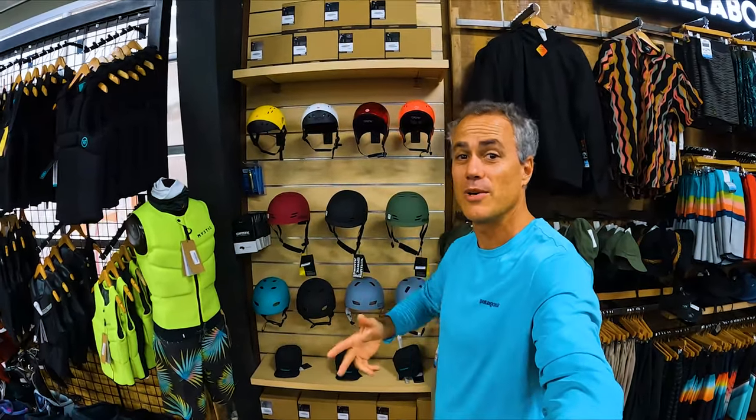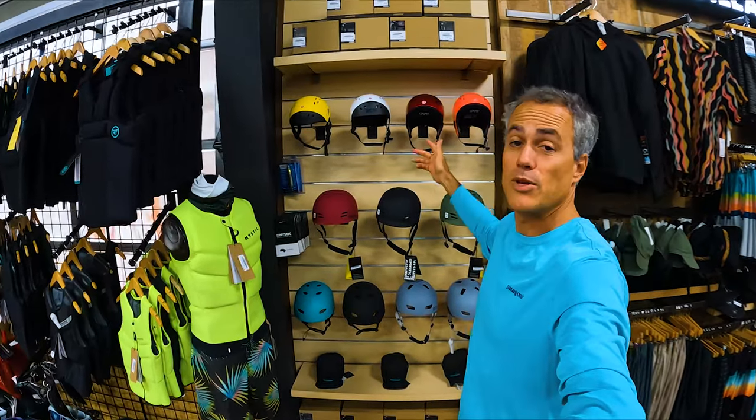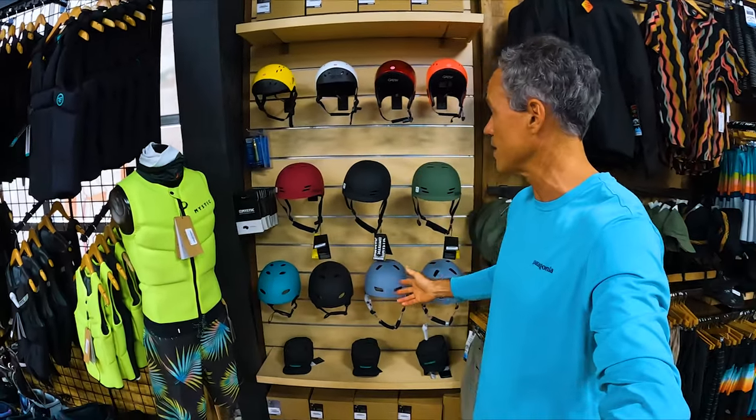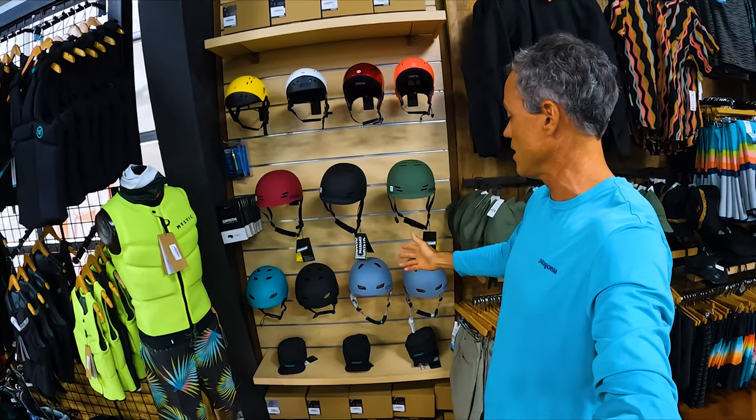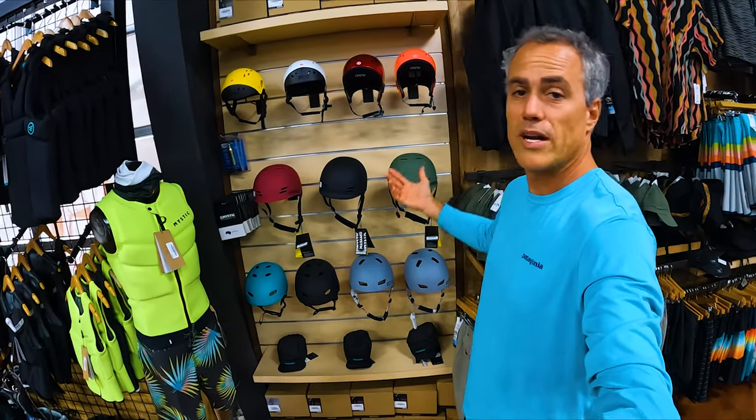Helmets! What's up everybody? Matt and Izzo hanging out at Real. Been getting a lot of questions on our online reviews about which helmet you're wearing. So I want to go over the helmets that I'm using and also a variety of the other ones that we carry here. We carry helmets from Gath, Mystic, Ion, and Ride Engine — a variety of different helmets.